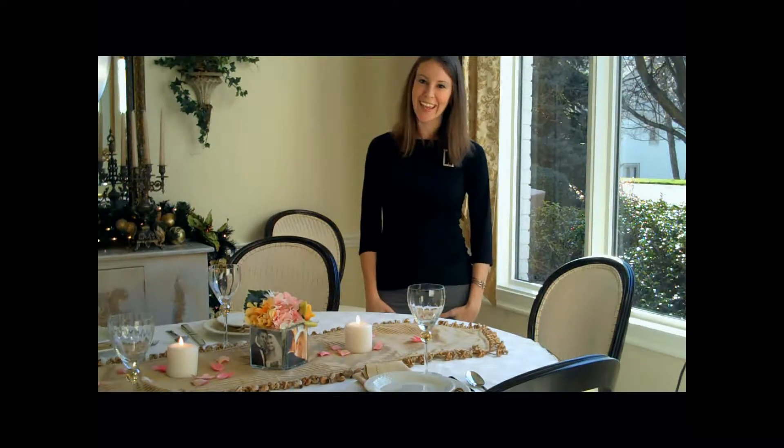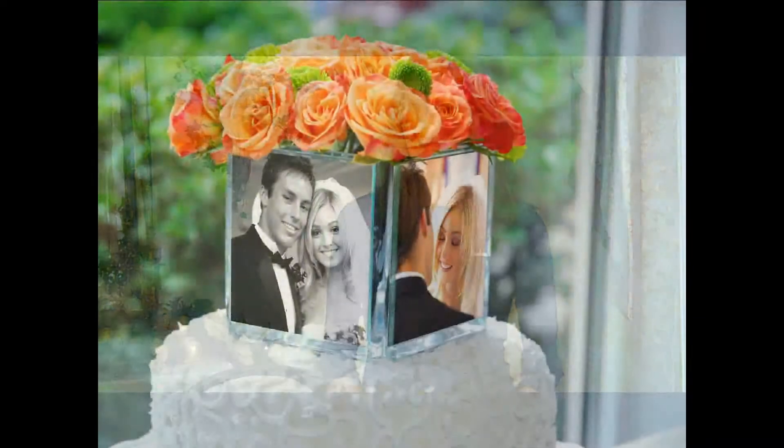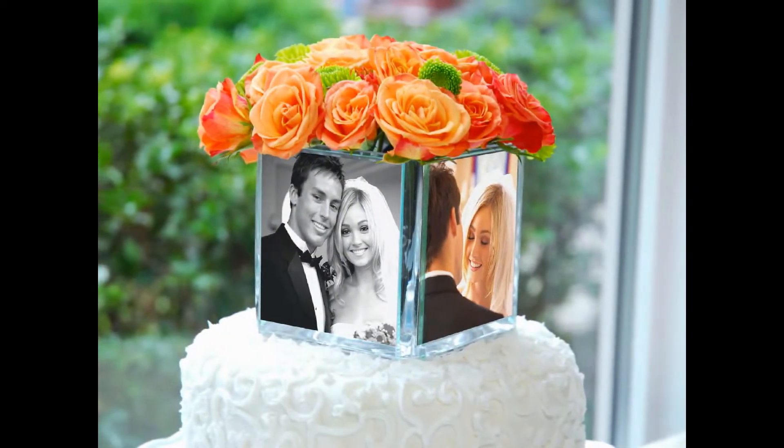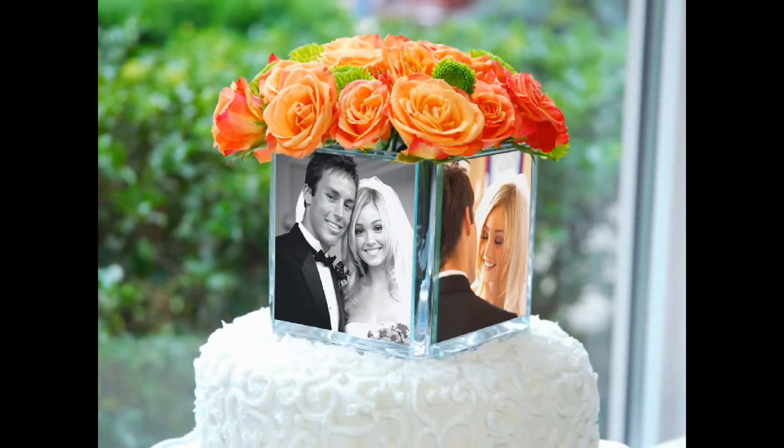But the fun doesn't have to end there. Not only does it make a gorgeous table centerpiece, but it also looks incredible as a cake topper for your wedding cake. Easily acting as an awe-worthy cake accessory, this is definitely a wedding day essential for everyone.